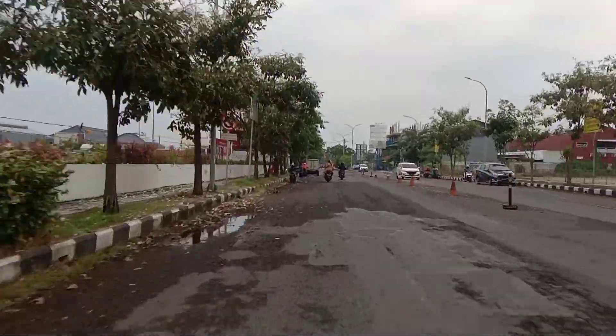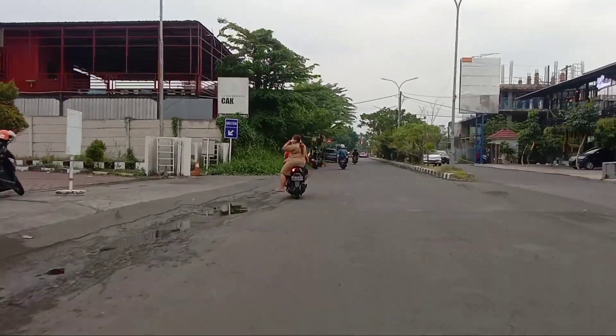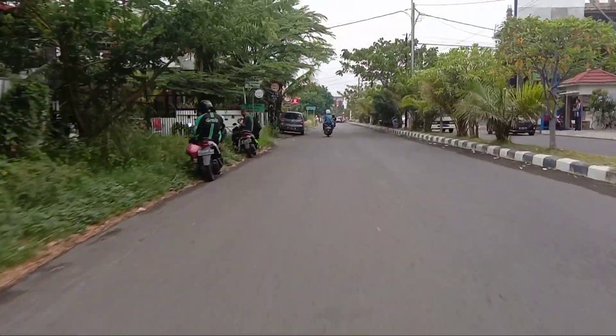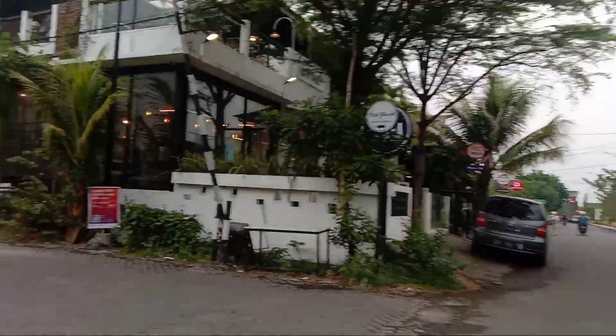Di sebelah kiri ini adalah Transmart Sidoarjo. Setelah Transmart Sidoarjo, kita tinggal cari gang. Jadi gang itu adalah Jalan Kapling DPR 2. Ini dia gangnya. Oke, kita lanjut belok ke kiri.